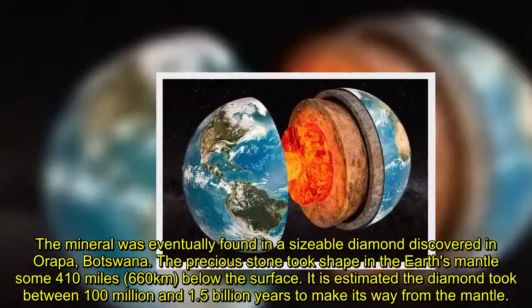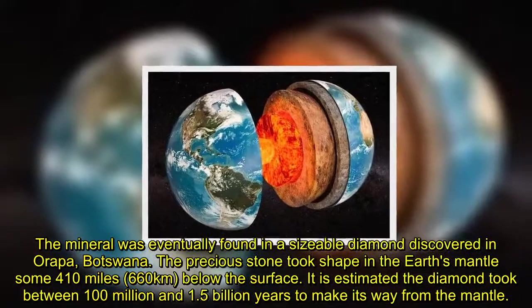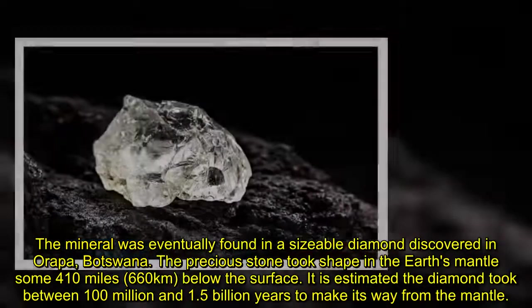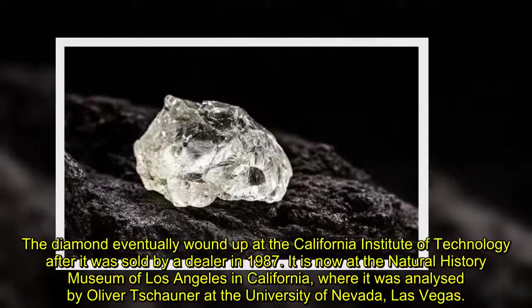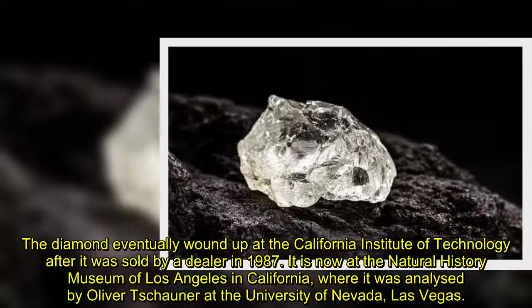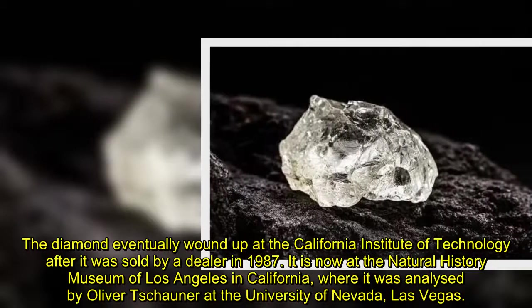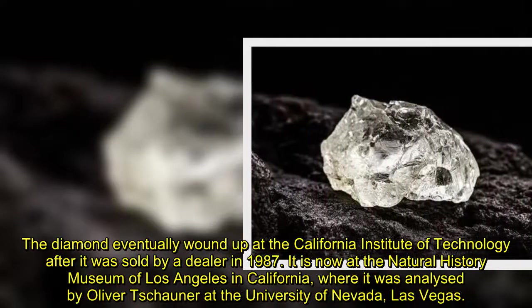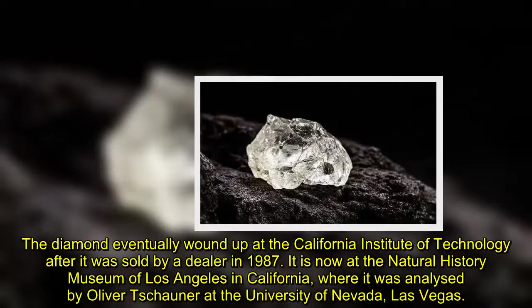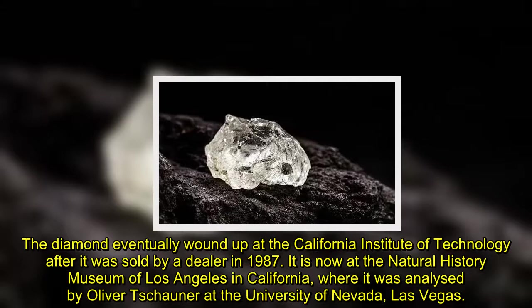It is estimated the diamond took between 100 million and 1.5 billion years to make its way from the mantle. The diamond eventually wound up at the California Institute of Technology after it was sold by a dealer in 1987. It is now at the Natural History Museum of Los Angeles in California, where it was analyzed by Oliver Chana at the University of Nevada, Las Vegas.